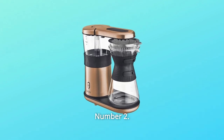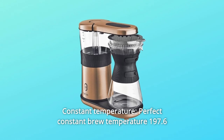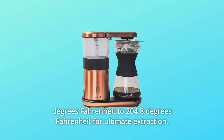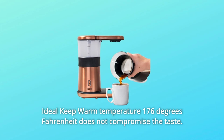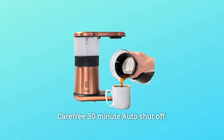Number 2: Constant Temperature. Perfect constant brew temperature — 197.6 degrees Fahrenheit to 204.8 degrees Fahrenheit — for ultimate extraction. Ideal keep warm temperature of 176 degrees Fahrenheit does not compromise the taste, with a carefree 30-minute auto shut-off.